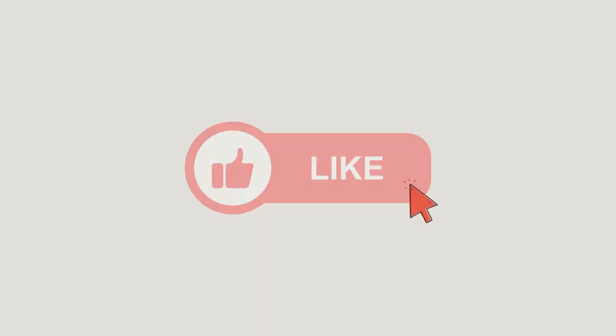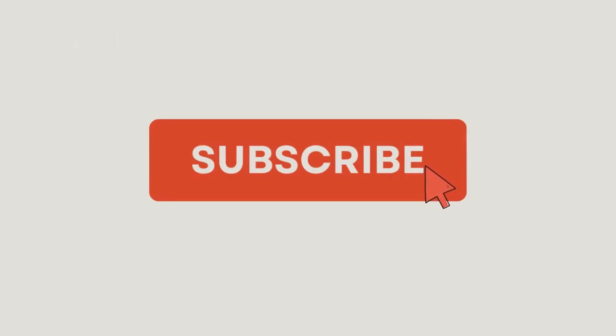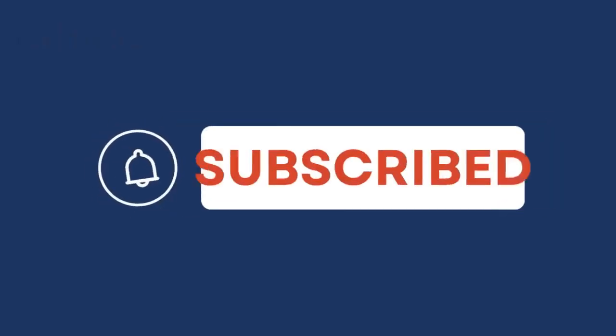Before we dive into the topic, don't forget to hit that like button and subscribe to our channel. And don't hesitate to drop your thoughts in the comments section below.